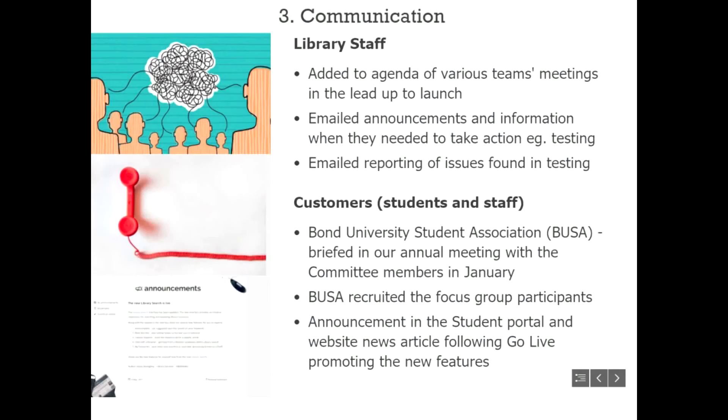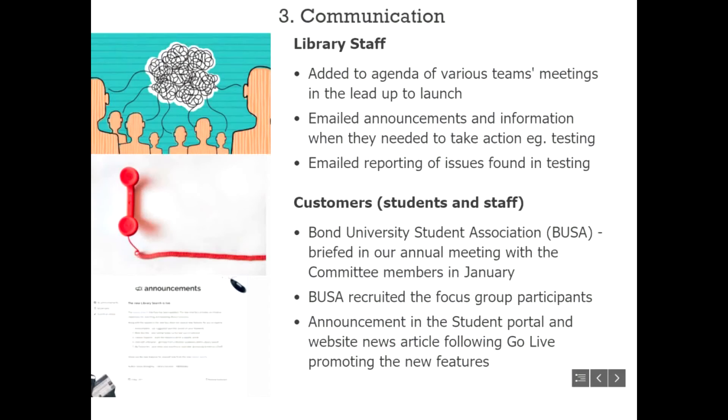They then logged the actual cases with Ex Libris. For library staff, this was added to the agenda of pretty much every team meeting in the library to inform them about the change and what they would need to do to help with testing. Staff would report any issues found back to Jessie by email. For customers, the Bond University Student Association — a committee with whom the library has an annual January meeting — was consulted, and they actually recruited the focus group members.